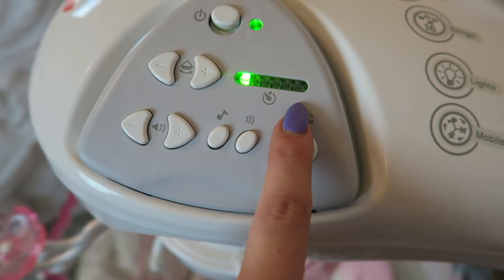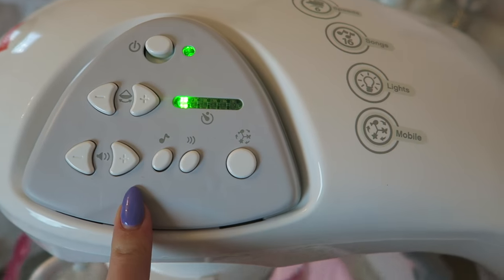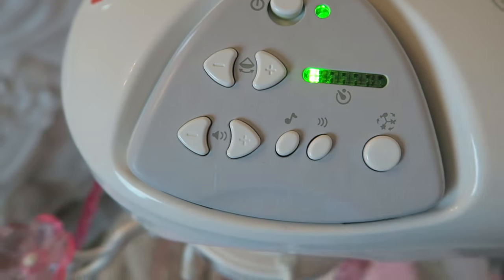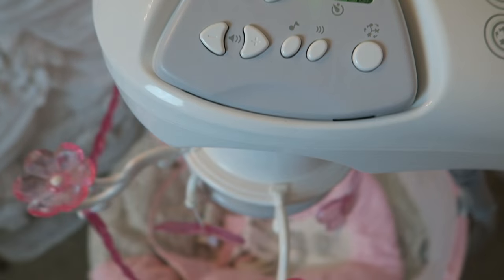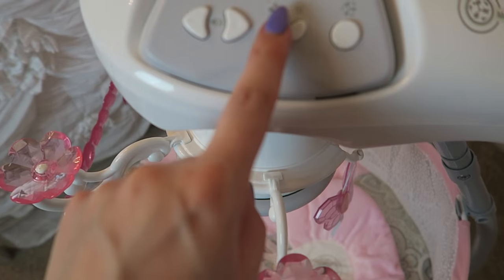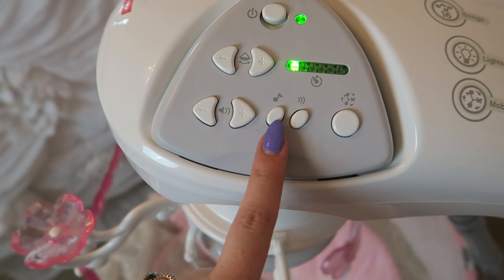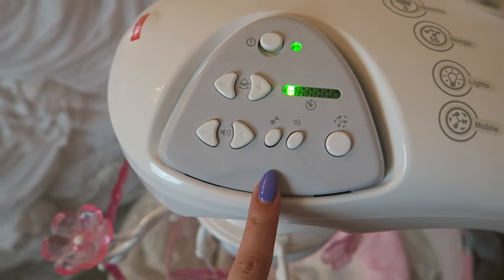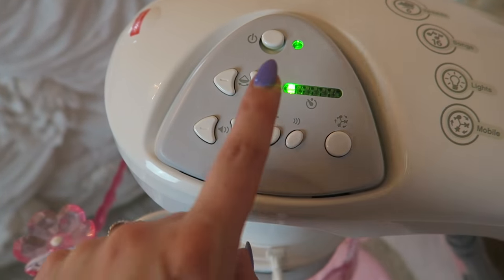That's level one and you can make it way faster. But now let's turn on some of the other features. You can turn on music. There are different songs you can play. Here's the volume.